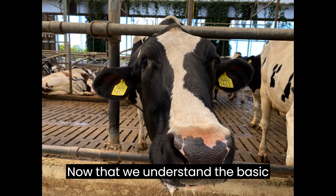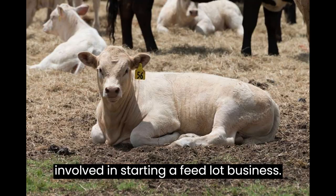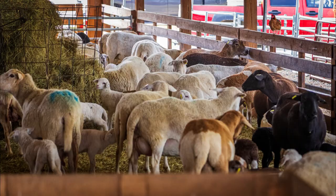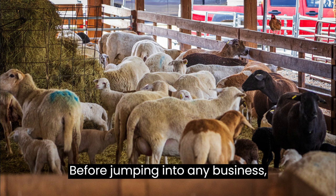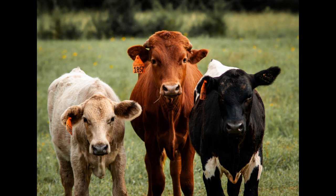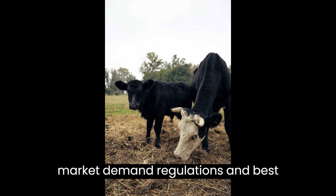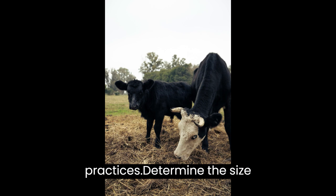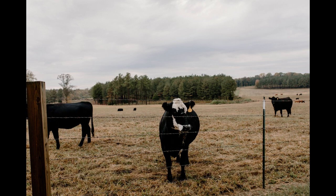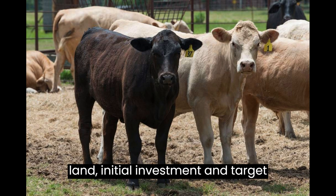Now that we understand the basic concept, let's talk about the steps involved in starting a feedlot business. Step 1: Research and Planning. Before jumping into any business, thorough research and planning are crucial. Familiarize yourself with the livestock industry, market demand, regulations, and best practices. Determine the size and scale of your feedlot operation, considering factors such as available land, initial investment, and target market.